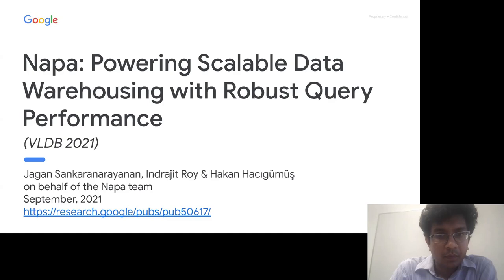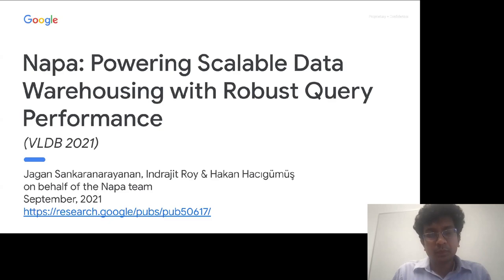With that, Jagen, the floor is yours. For the audience, if you have a question while the speaker is presenting, please unmute yourself, say who you are and where you're coming from, and ask a question. Feel free to do this anytime — we want this to be interactive so Jagen is not speaking into the emptiness of Zoom for an hour.